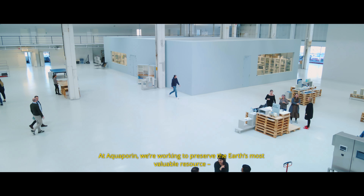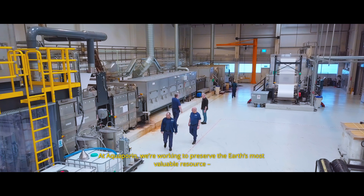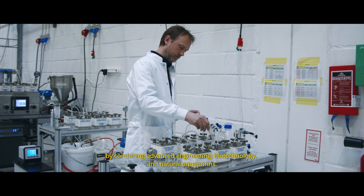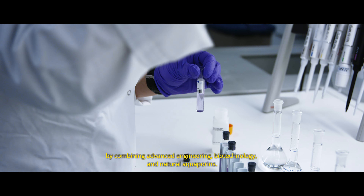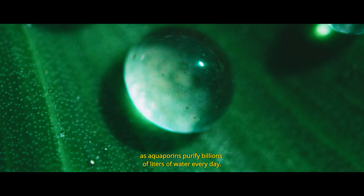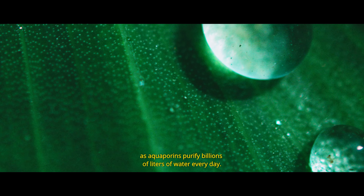At Aquaporin, we're working to preserve the Earth's most valuable resource — water — by combining advanced engineering, biotechnology and natural aquaporins. The technology we use already treats most water on Earth, as aquaporins purify billions of liters of water every day.